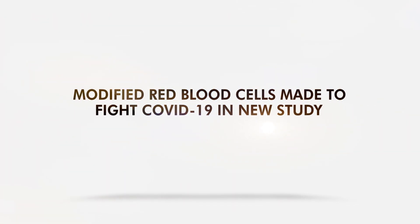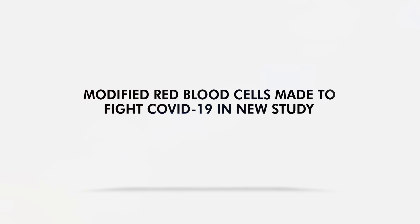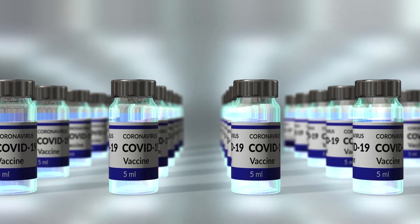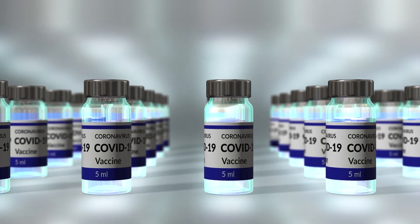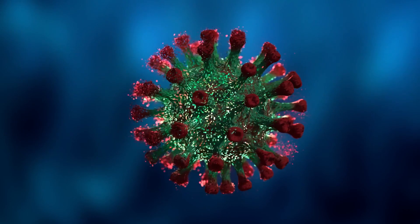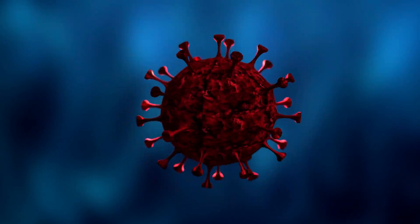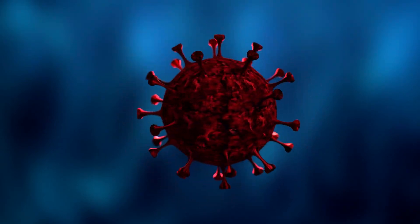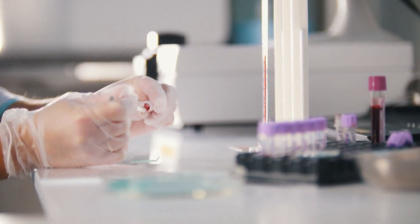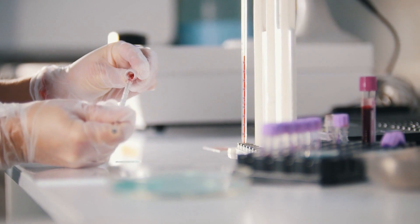Modified red blood cells made to fight COVID-19 in a new study. Current COVID-19 vaccines have done a good job keeping us in the game, yet there's still room for improvements. That is apparent after Omicron demonstrated how the coronavirus could evolve into something capable of avoiding vaccines. So, a team of multidisciplinary experts modified red blood cells to develop a unique approach to vaccination.